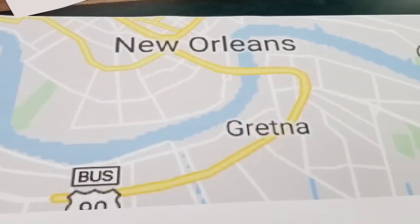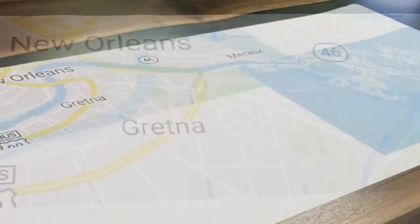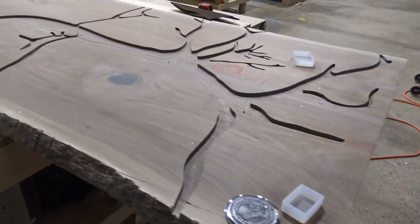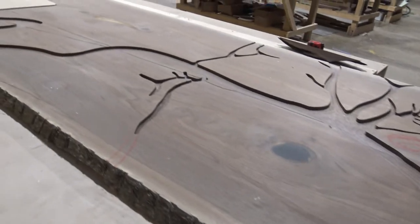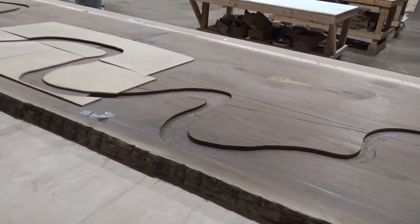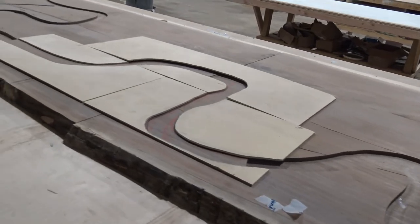From that we made a thing called a vector file, and from the vector file we were able to carve into the two nine-foot pieces of wood — by 48 inches wide — the river.